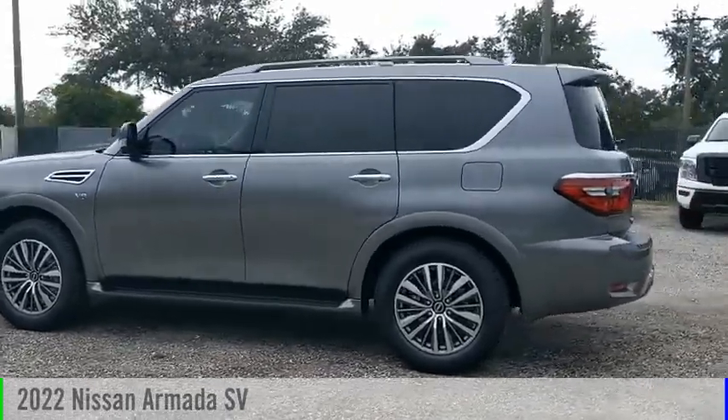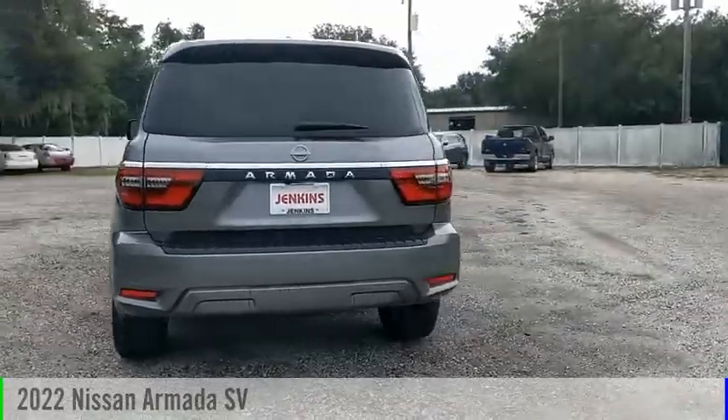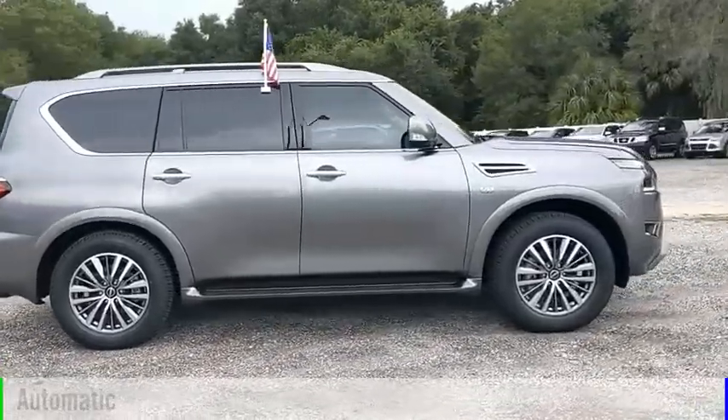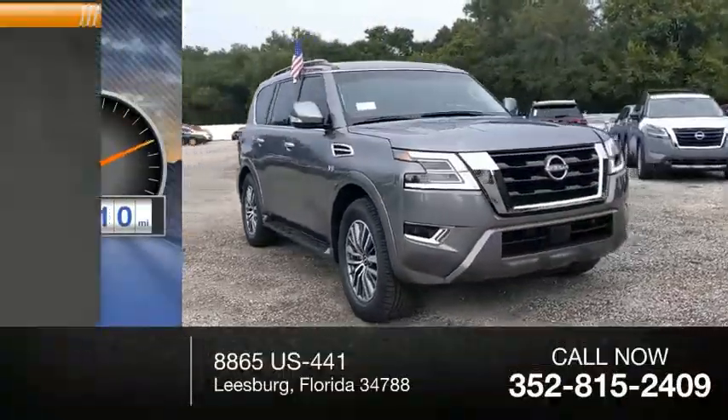Make a great choice today with the 2022 Armada. This vehicle is powered by a rear-wheel drive eight-cylinder 5.6-liter engine and comes with an automatic transmission. This vehicle has less than 100 miles.